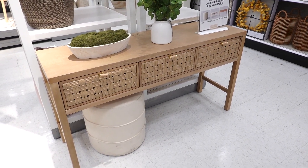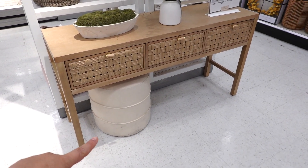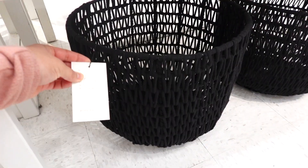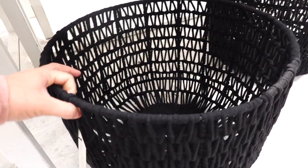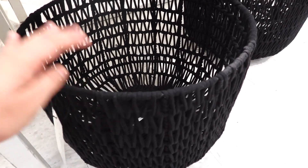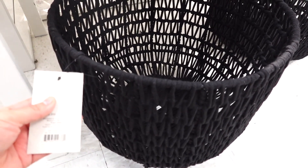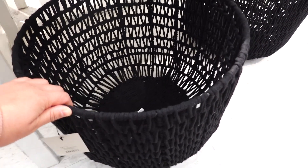This console table is so gorgeous, it's $330. I like how they added something on the bottom — it was probably not supposed to be there but I think it looks cute. They also have this rope basket and this one is $35. I have a similar one in beige but this one's pretty. I use mine to store blankets or extra pillows.